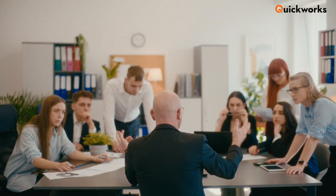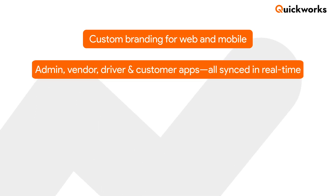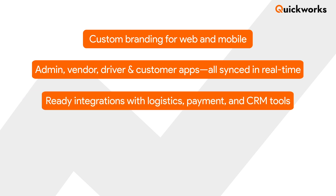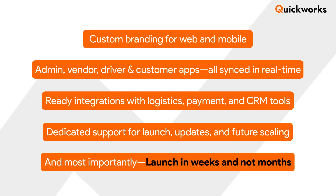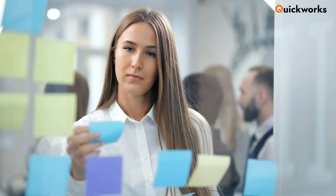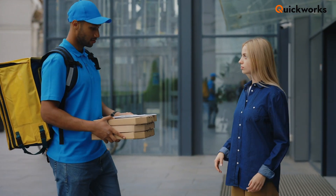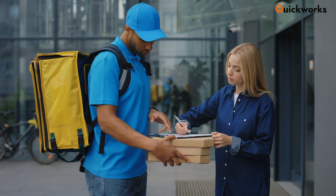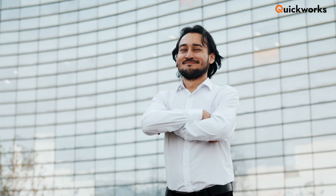How QuickWorks can help you build a profitable food delivery app. At QuickWorks, we help businesses build scalable white label food delivery apps that are fast, flexible, and ready for growth. We offer custom branding for web and mobile — admin, vendor, driver, and customer apps all synced in real time. Ready integrations with logistics, payment, and CRM tools. Dedicated support for launch, updates, and future scaling. And most importantly, launch in weeks, not months. Whether you're a startup or a restaurant group, we help you hit the market faster and smarter. If you're ready to launch your own food delivery app and want a reliable, proven partner, QuickWorks is here to help. Don't forget to like, subscribe, and turn on notifications for more insights into building successful on-demand platforms. Build your app with QuickWorks.